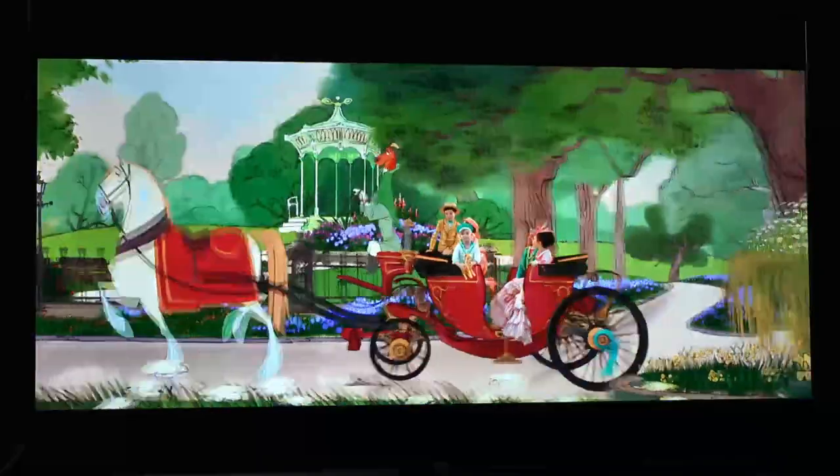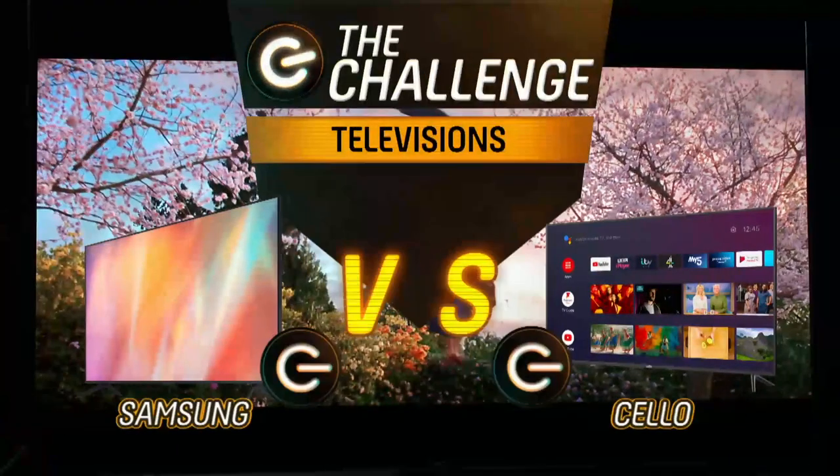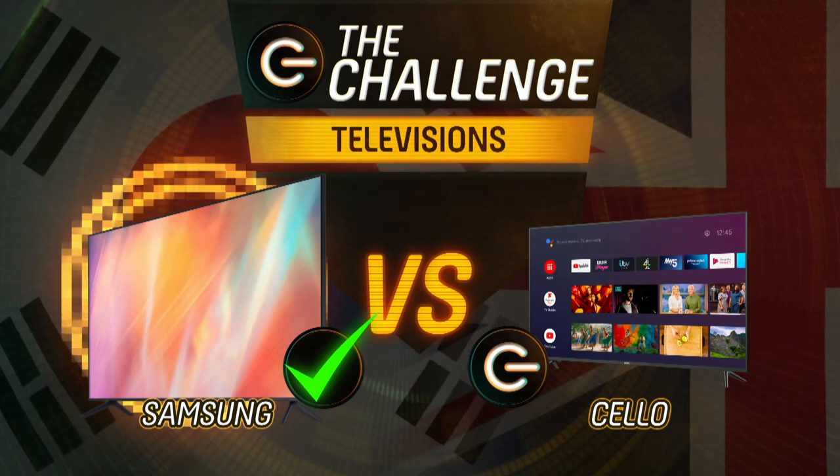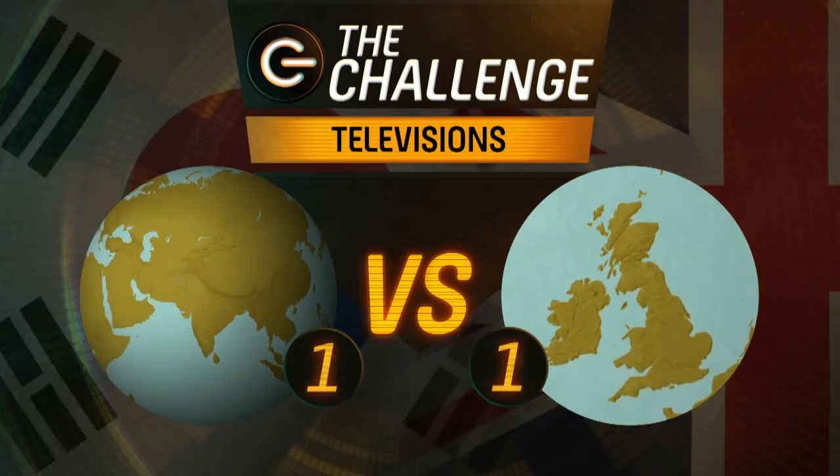Let's talk about sound, because it has the same 20-watt output being channelled through two speakers. It's not doing as much with its 20 watts — it's actually really quite hard to hear, and it's fully turned up. I think it really is wanting. You're going to need a sound bar with that. So, with disappointing sound from the Cello and a less than impressive picture, the TV round goes to the Samsung, meaning the international tech levels the score at one apiece with just one round to go.